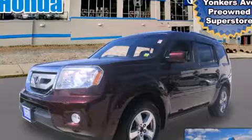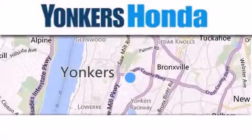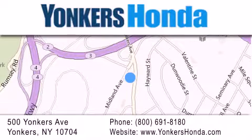Contact us today to arrange your test drive. Thank you for considering Yonkers Honda for your next vehicle purchase. If you have any questions, please visit our website, give us a call, or stop by our dealership, conveniently located at 500 Yonkers Avenue in Yonkers.